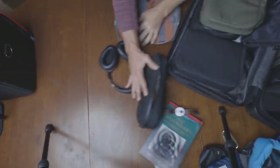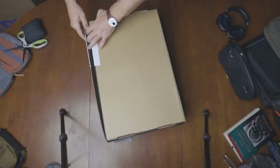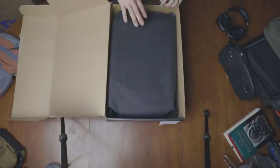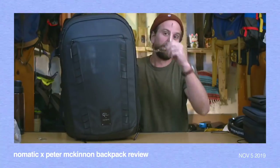I was about to record a video on my favorite tech pouches — subscribe to see that video — when these boxes arrived: Nomadic's brand new Navigator series, out on Kickstarter now. I've seen huge maturity and developments in Nomadic products, first in the Peter McKinnon bag, and now in these.